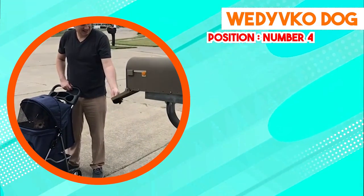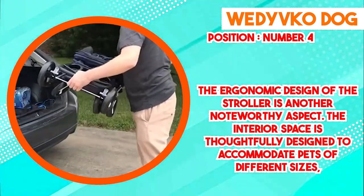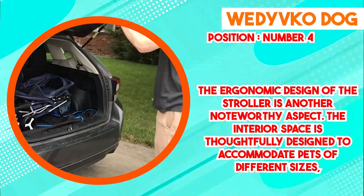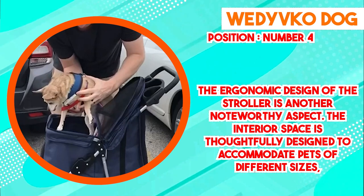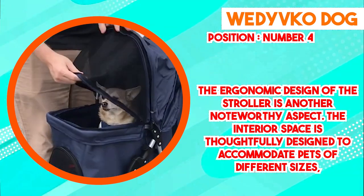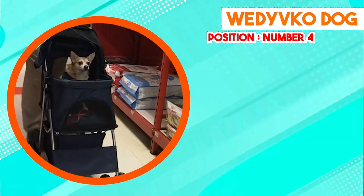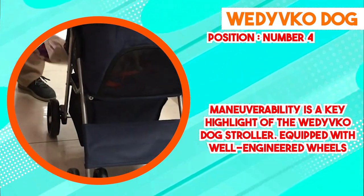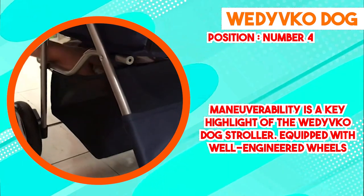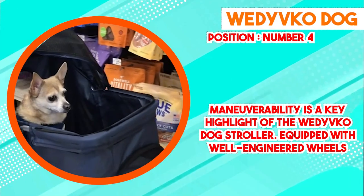Maneuverability is a key highlight of the Wedi Vico Dog Stroller. Equipped with well-engineered wheels, it offers smooth navigation across various terrains, from city sidewalks to rugged outdoor paths. A retractable canopy provides shade and shelter, protecting pets from sun exposure and changing weather conditions. Mesh windows allow pets to observe their surroundings while facilitating proper ventilation, and an integrated storage compartment offers ample space for owners to carry essentials such as water, treats, and personal items.